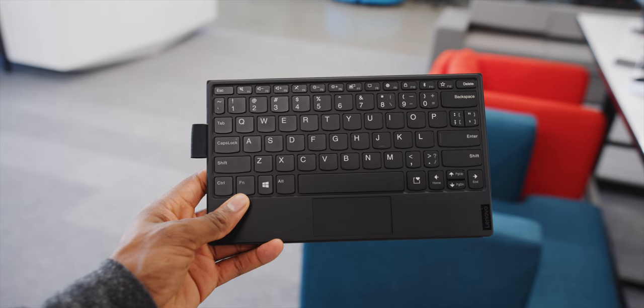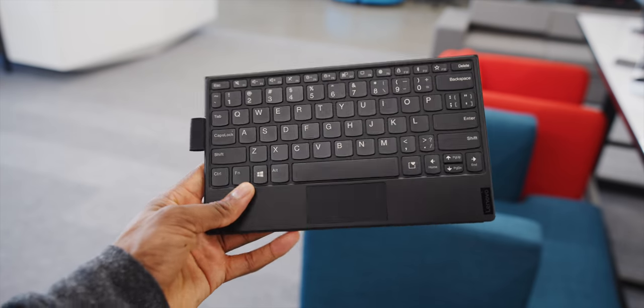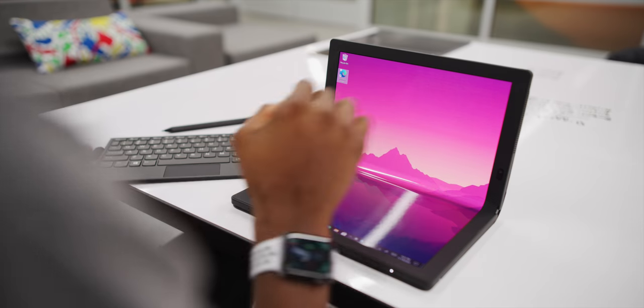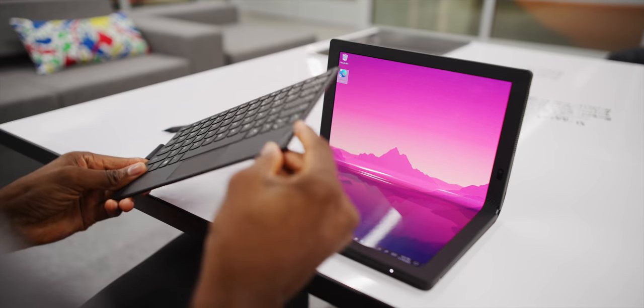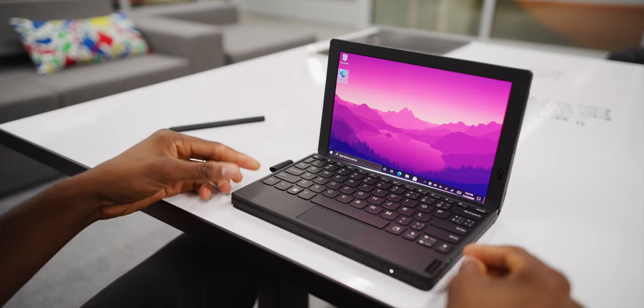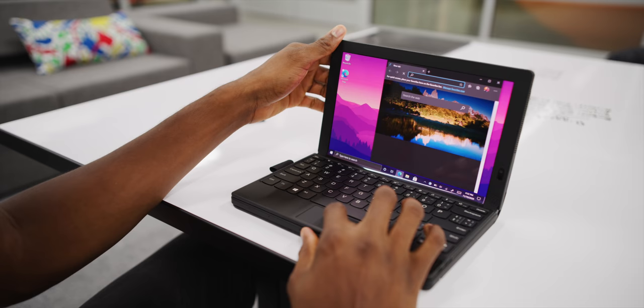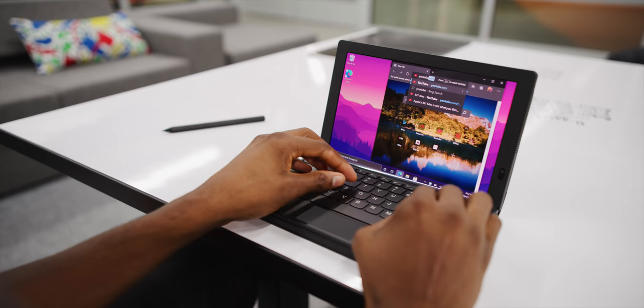It's an ultra-thin Bluetooth keyboard with magnets that literally snaps into place over half of the display. You turn it on, connect it, and the UI snaps to the top half of the screen — now it's acting exactly like a normal laptop for word processing and writing emails.